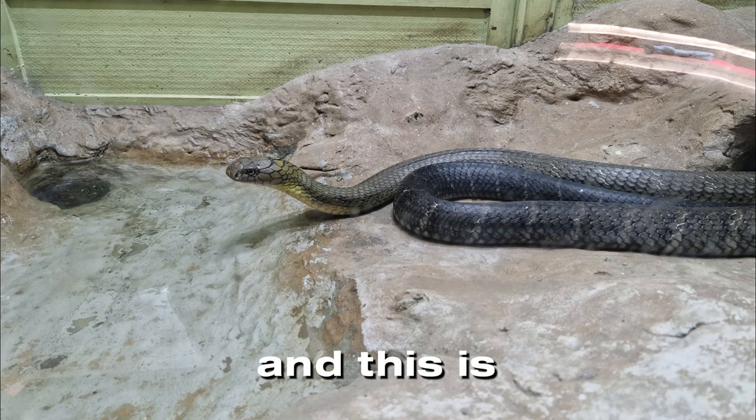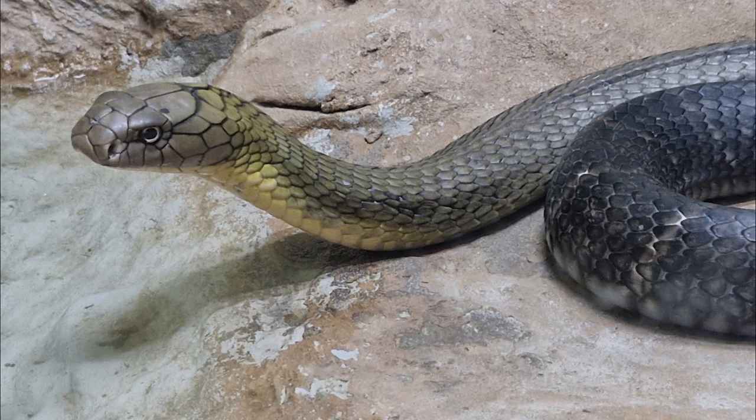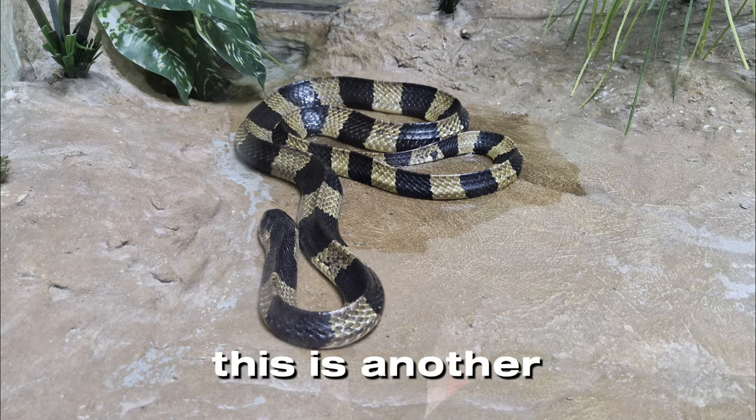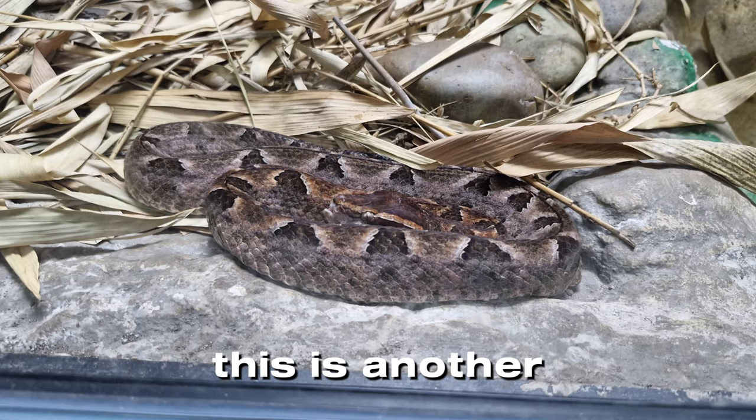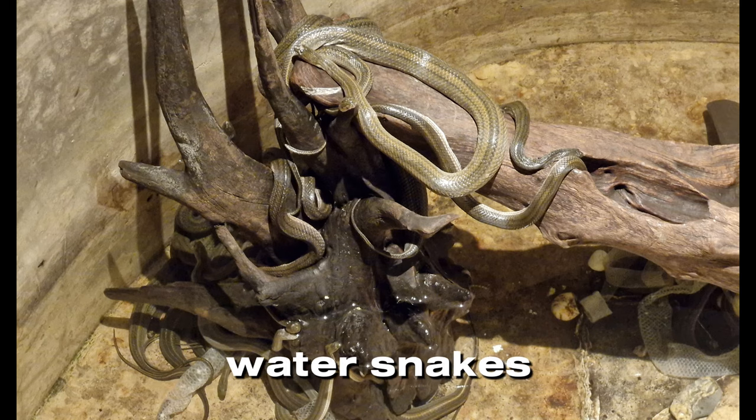And this is probably the most beautiful cobra that I know — the king cobra. This is another venomous snake common in Thailand, the banded krait. This is another venomous snake — the Malayan pit viper. Here we can see rainbow water snakes and puff-faced water snakes.